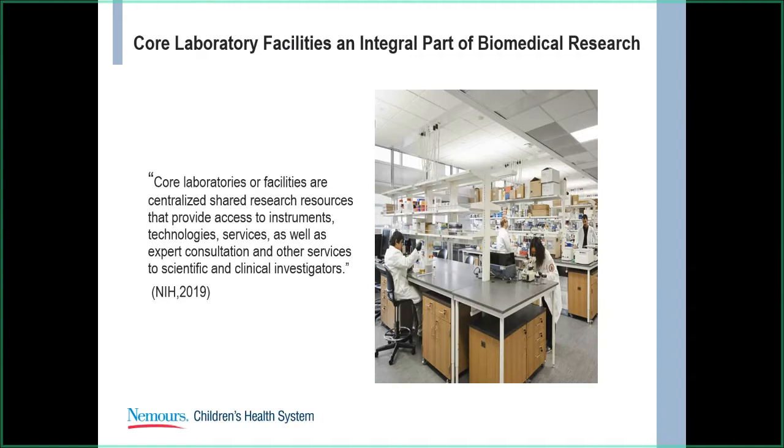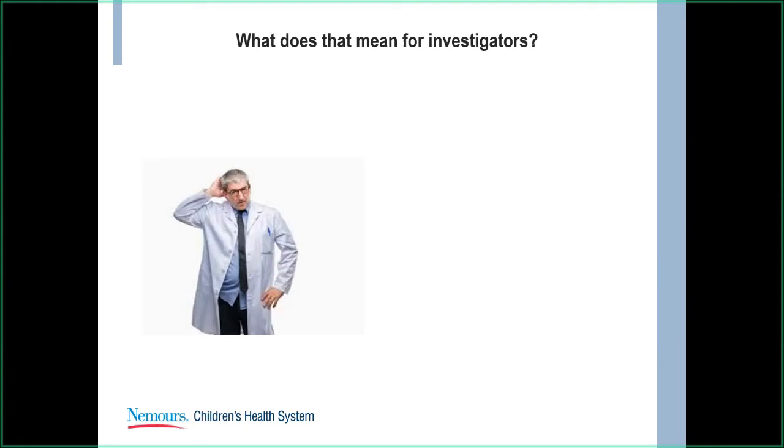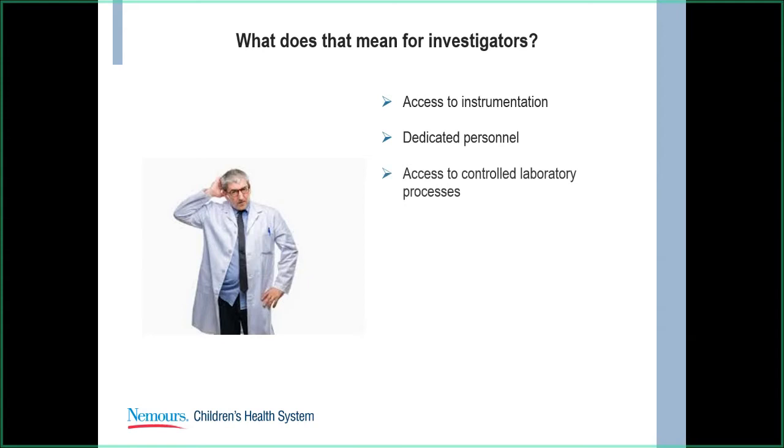So what does that mean for you as a researcher or clinician who might be interested in doing research? It means cores will provide you with access to instrumentation, whether you're a junior or more seasoned investigator. Instrumentation is costly, and cores have instruments that you would have access to. It also provides dedicated personnel — staff that have potentially been doing it for several years — so you don't have to worry about getting staff or students to help with your experiments. It provides access to controlled laboratory processes; most labs have SOPs in place. Core labs also increase compliance and safety measures for your experiments.